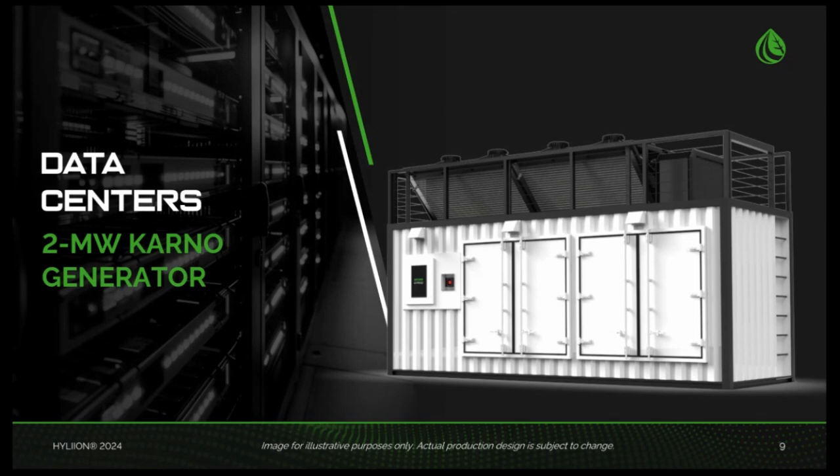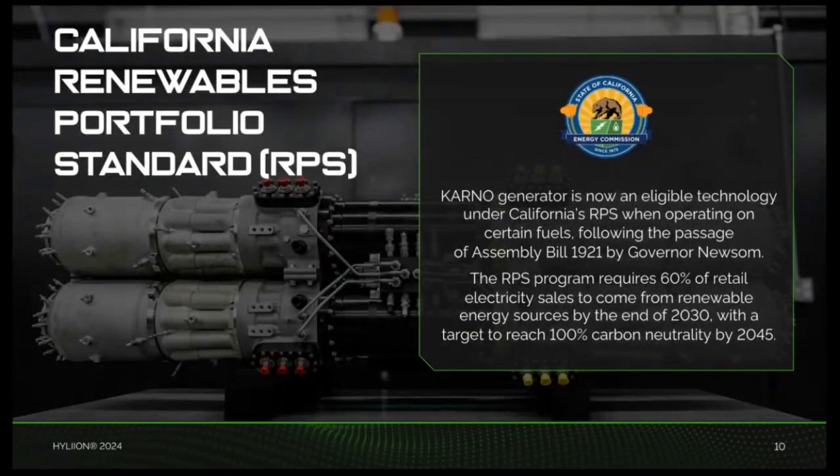One major advantage of the Karno generator is its modular design. Each 2-megawatt system contains 10 200-kilowatt four-shaft arrays integrated into a single operating unit to achieve higher power levels. These generators can operate together or independently, providing flexible power output to meet diverse demand.